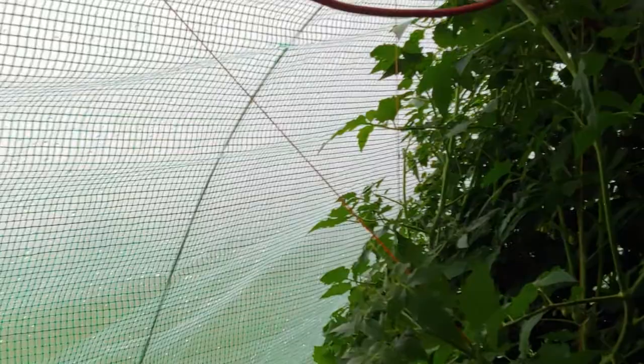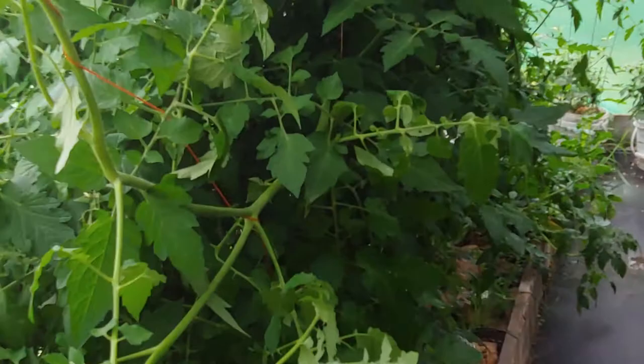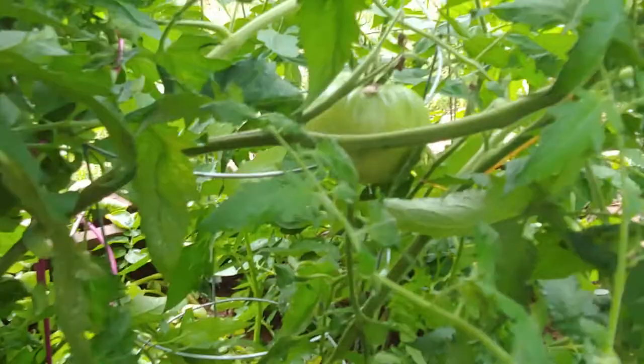I'm trying to train the tomatoes over here since there's some space — I just got some contractor string for that. You can see some little baby tomatoes; the ripe ones were on the sunny side. Somewhere in here there should be some Roma tomatoes.